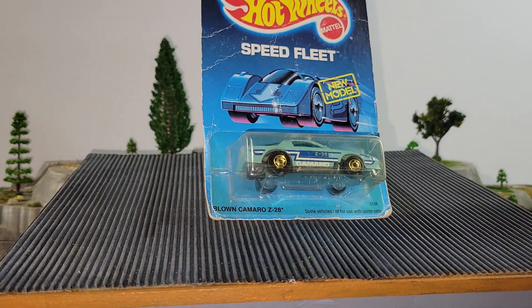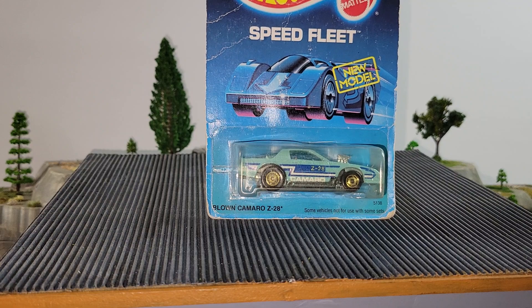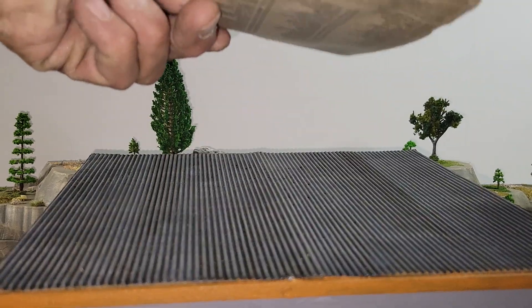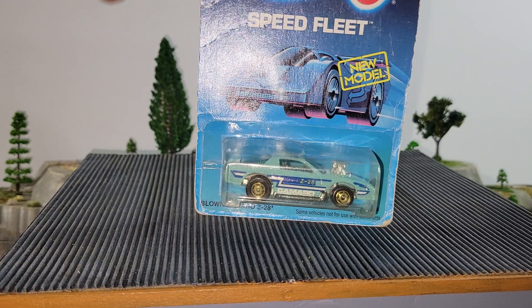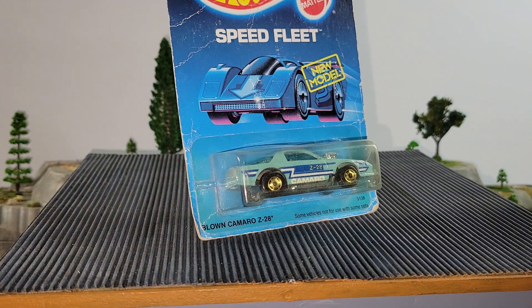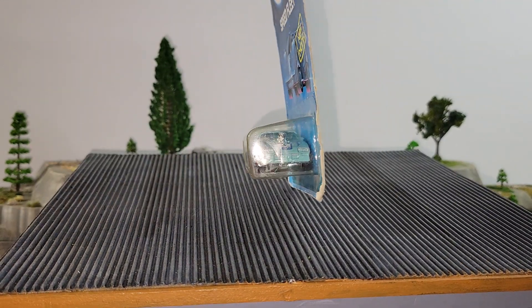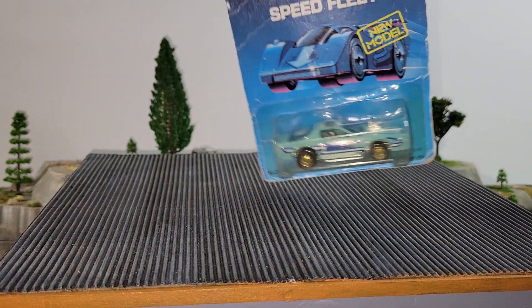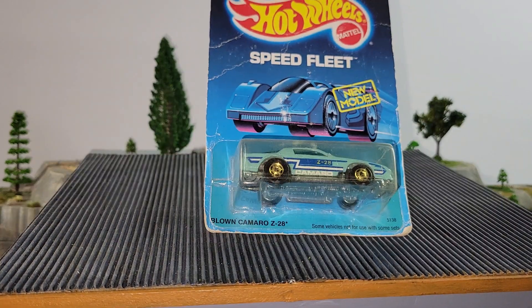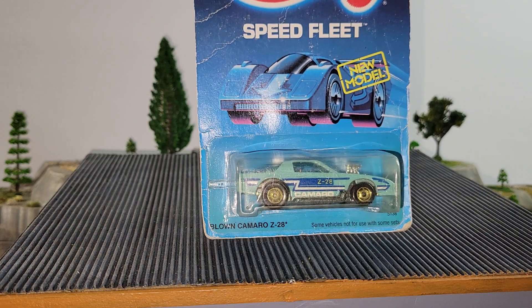Going back to 1988 with this blown Camaro Z28 from the Speed Fleet Series. Metal base, metal body, gold Hot Ones wheels. I've got a bunch of these and some of them are fast and some of them are not, so we're going to hope we get some speed out of this one. If you like this one, the blown Camaro Z28 will be your pick.